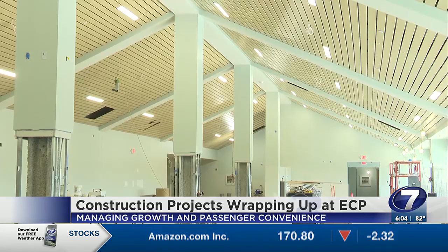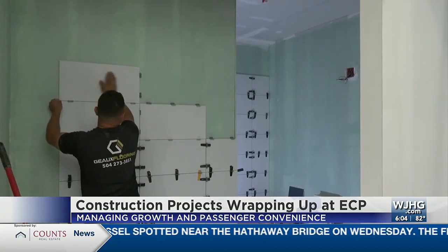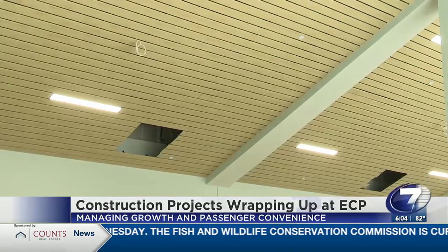Another project is the North Terminal build-out. We're expecting to finish that in late October, and that will be a 12,000-square-foot expansion to the concourse area. They're finishing it up — doing the floors, doing some low-voltage electrical. There are a lot of little things that are getting wrapped up now.